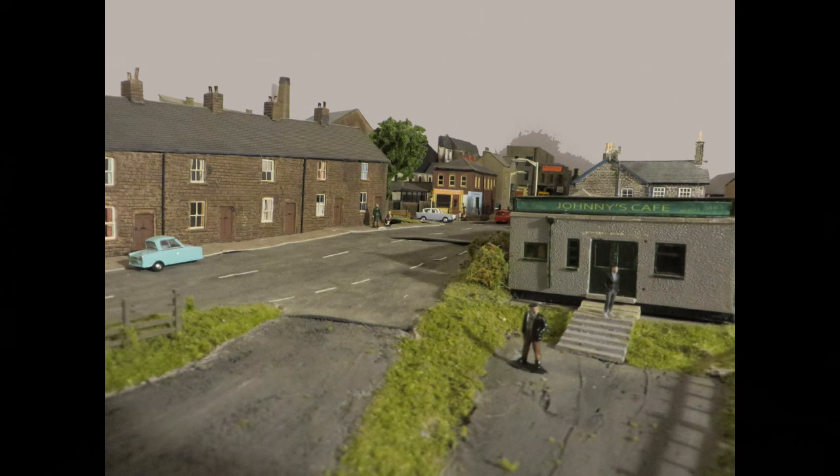The front of Johnny's Café. This is a 1950s concrete building, next to a large lorry park for the driver customers. It's built from the old Airfix control tower kit.